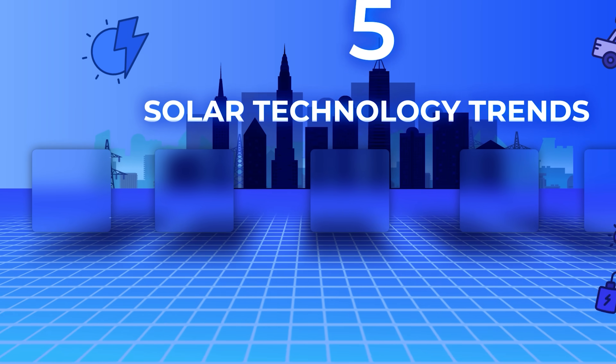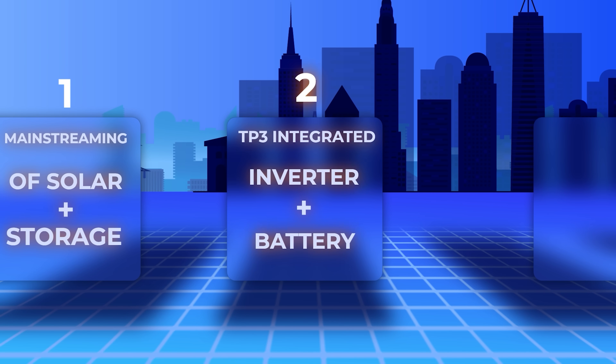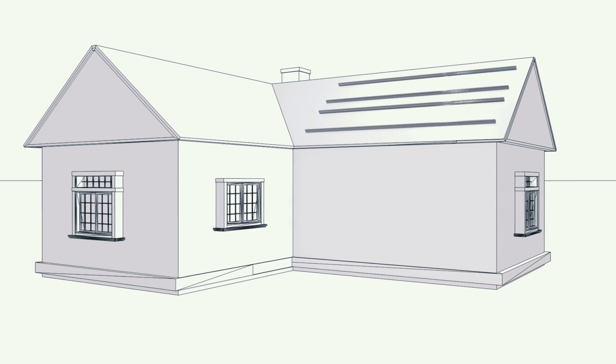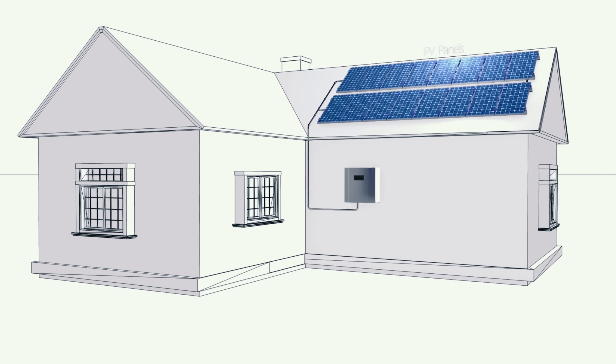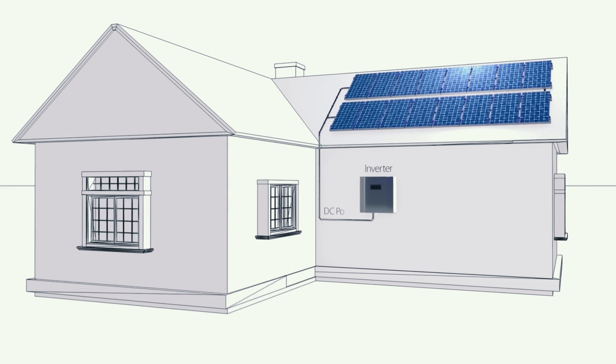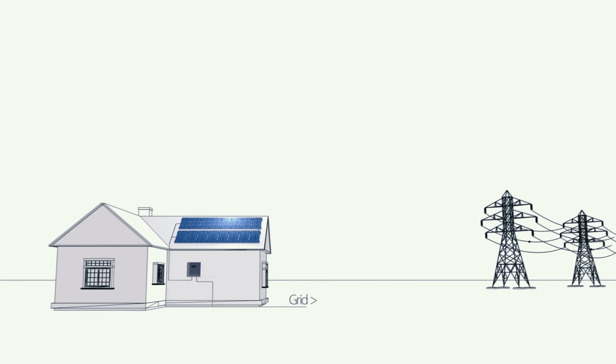The second major advancement in solar technology for 2024 is Tesla's Powerwall 3 integrated battery and inverter design. Every solar power system hooked up to the grid has an inverter of some sort. The inverter's function is to convert direct current — DC electricity, which is what you get from battery cells and solar cells — into high voltage alternating current, which is what our electric grid and home circuits are wired for.